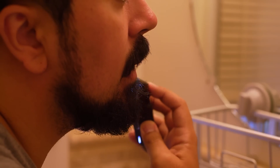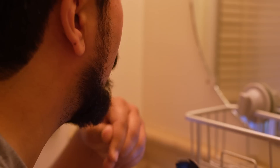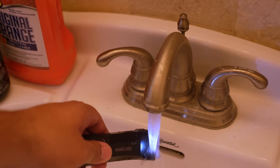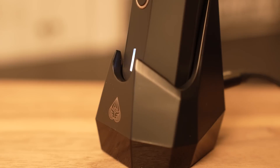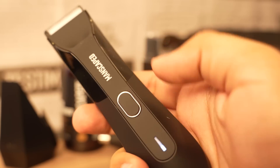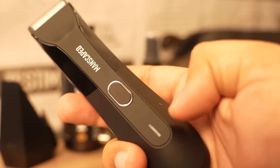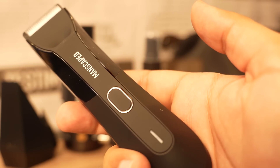This is MANSCAPED's fourth generation electric trimmer with advanced skin-safe technology to protect your body from nicks and cuts in those sensitive areas. The Lawn Mower 4.0 has a super smart cordless charging system and LED lights in the front to show how much battery is left. If you tap the power button three times while it's off, you'll enable the travel lock feature so you won't accidentally turn it on while you're on the go.